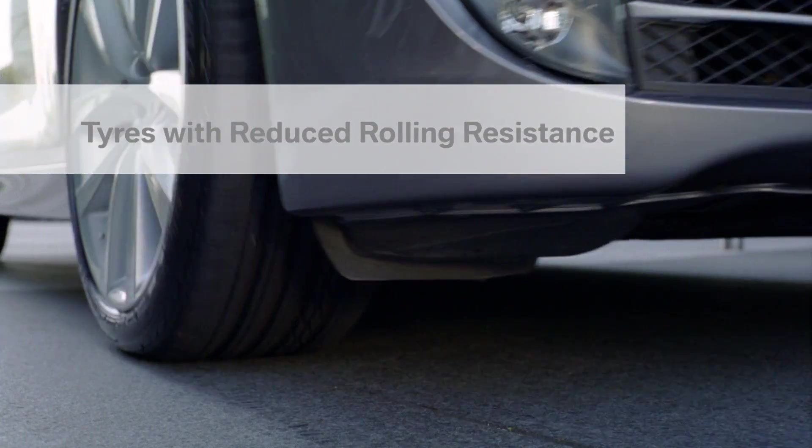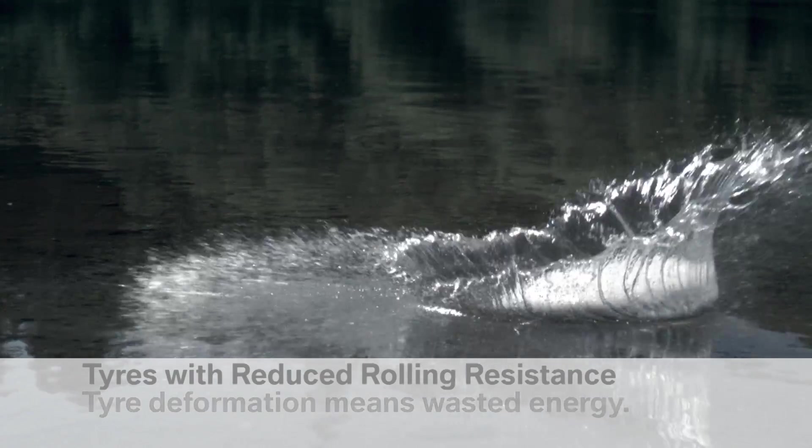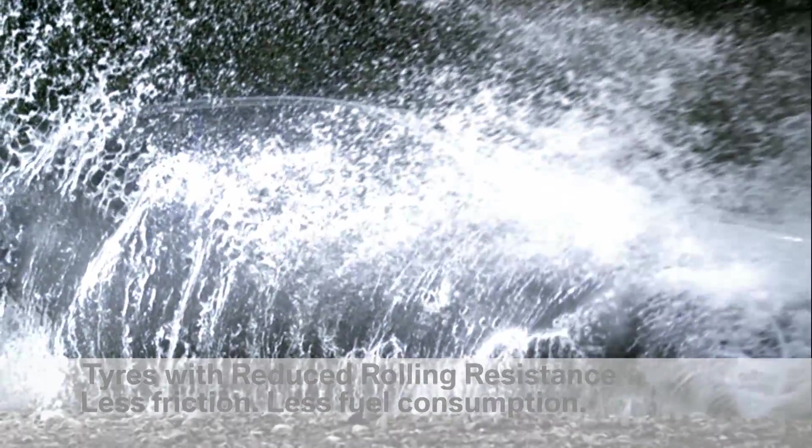Rolling resistance accounts for 20% of total resistance. Tyres with reduced rolling resistance — less friction, less consumption.